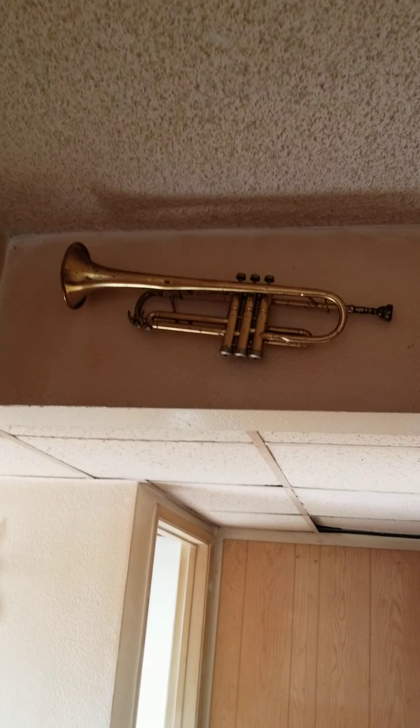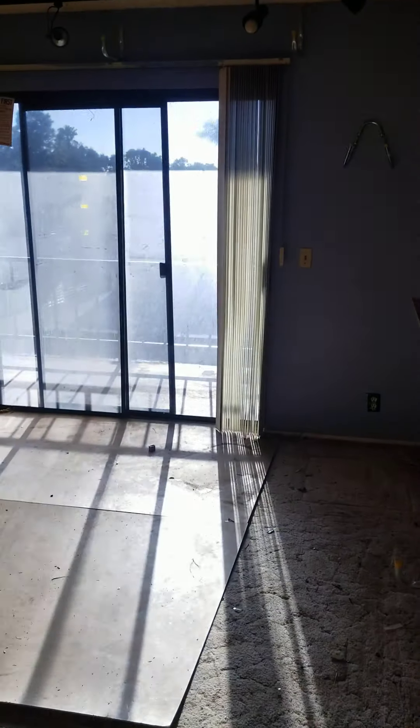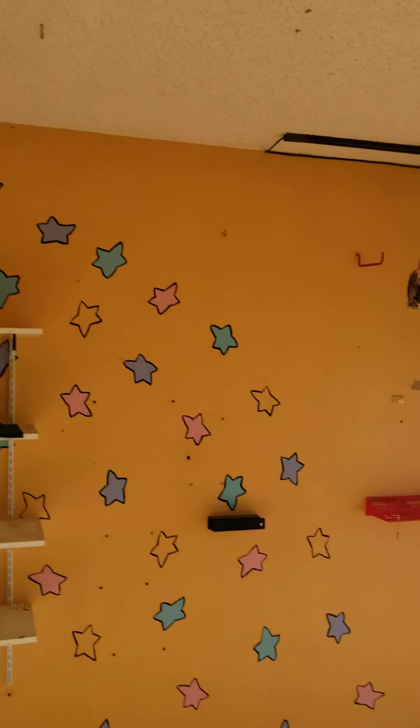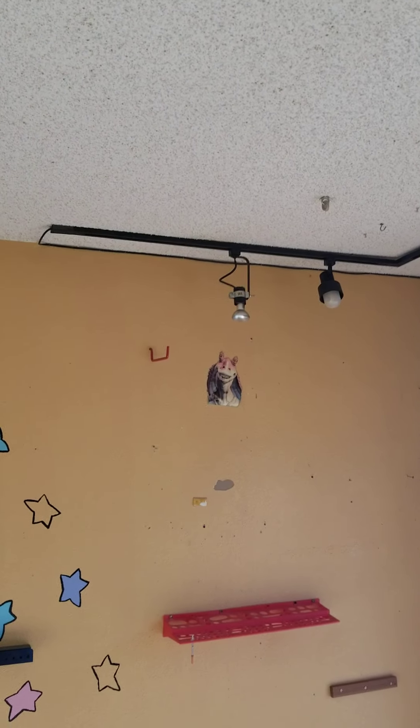Gotta love the drop ceiling. Anybody play a musical instrument? More beautiful art on the walls. What is that — Jar Jar Binks from Star Wars?